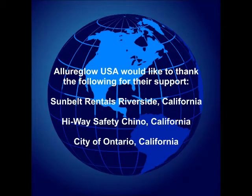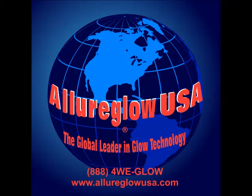AlluraGlow line paints are offered in a variety of daytime colors and either green or aqua glow colors. I want to thank everyone who helped make this video possible. For more information on this revolutionary system, contact AlluraGlow USA at 888-493-4569 or www.AlluraGlowUSA.com. Thank you for watching.